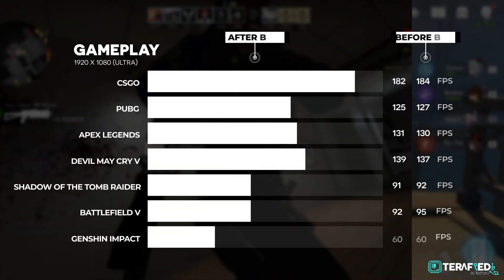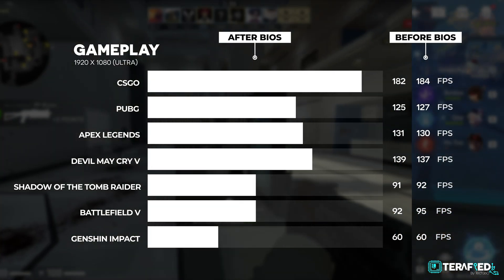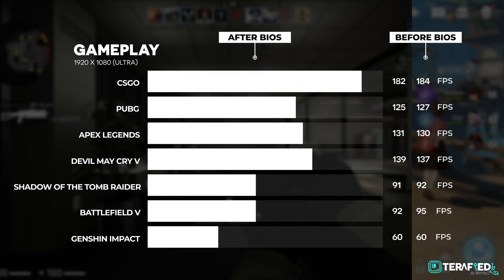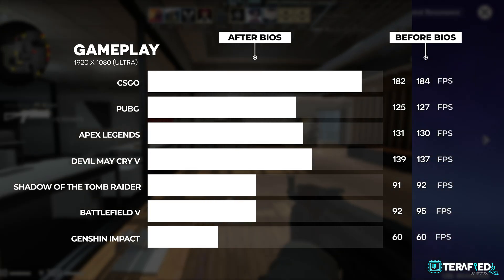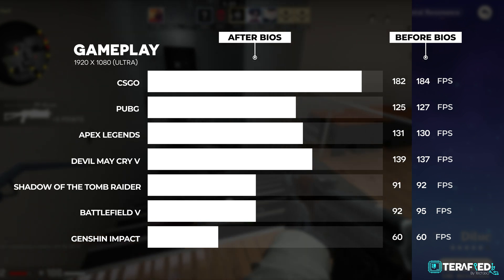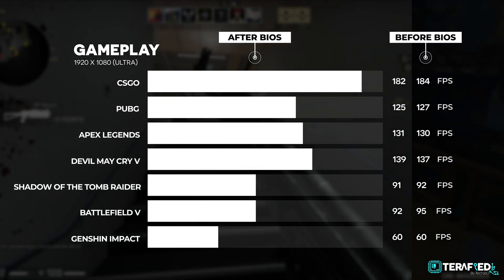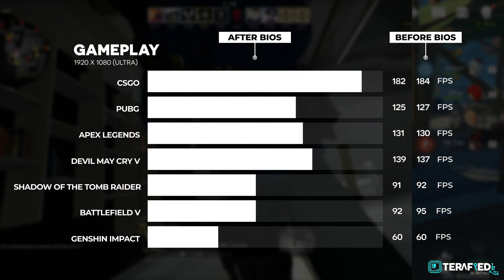So you might now be thinking that performance might be hampered — but the truth is, not at all. In the very same games that we tested before, we were pretty much getting the same frame rates: CS:GO, PUBG, Apex, Battlefield, Shadow of Tomb Raider — exact same tests, exact same settings, very similar frame rates. The fans also kick in earlier now at around 80-plus degrees Celsius, which is great. So now you can game without worry and expect similar performance to before, with very similar fan noise levels but at a much more comfortable temperature.